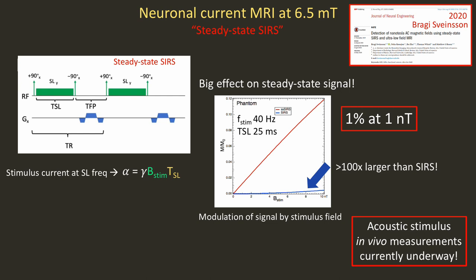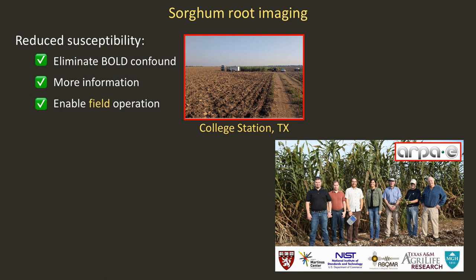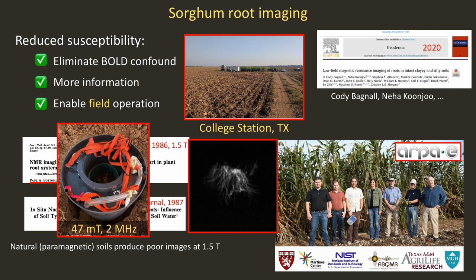Reduced susceptibility artifact can eliminate the BOLD confound for neuronal current imaging, give you more information in the presence of susceptibility artifact, and also enable field operation. By that I literally mean doing plant root imaging in the field in clay soil in College Station, Texas — part of an ARPA-E project I co-lead. Paul Bottomley did plant root imaging with MRI in 1986, but recognized that natural soils, especially clay soils, have paramagnetic impurities leading to poor image quality at 1.5 Tesla. So we built a scanner operating at 47 millitesla — 2 megahertz — and we're imaging plant roots right there in the ground, published this year in Geoderma.